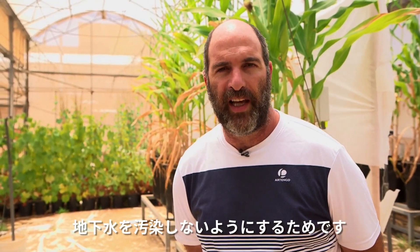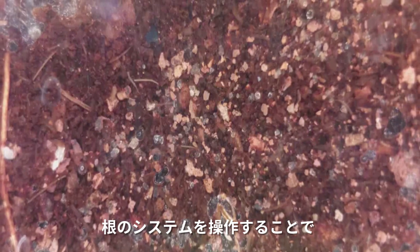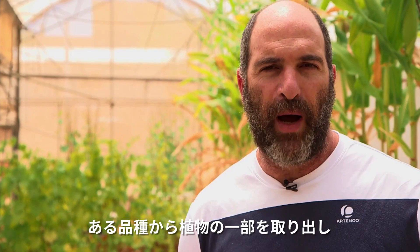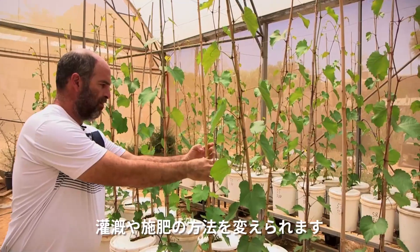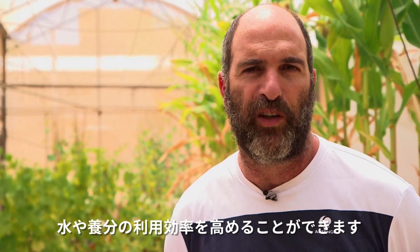We want to do this in a sustainable way so that if there is waste of water, the water that flows below the root zone will not contaminate groundwater. By manipulating the root system we can acquire more nutrients and more water in harsh conditions. For instance, we can do grafting — taking part of the plant from one variety and grafting it together with another from a different variety. We can change the irrigation and fertilization system and use many other agro-techniques that can improve water use efficiency and nutrient use efficiency.